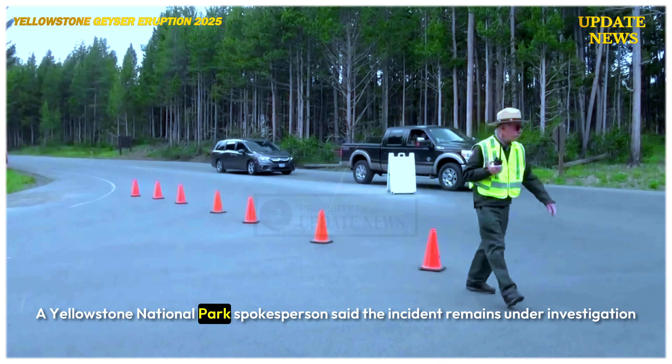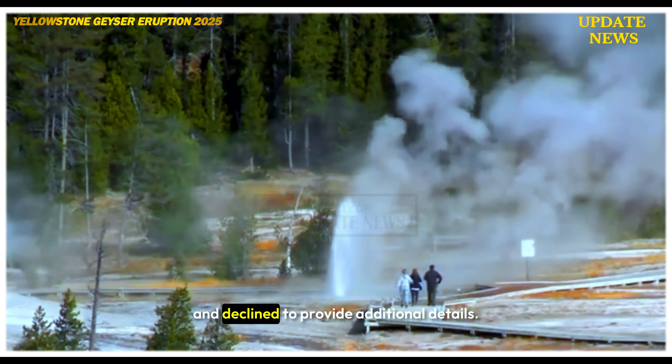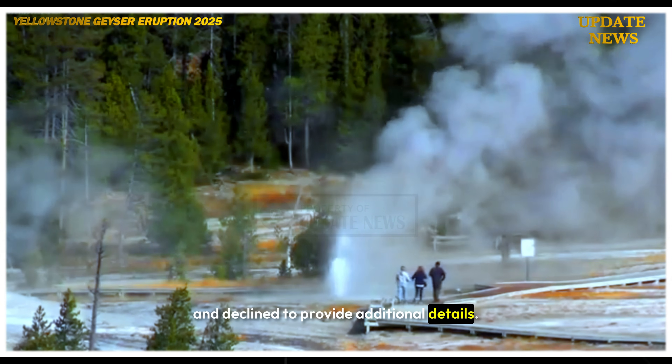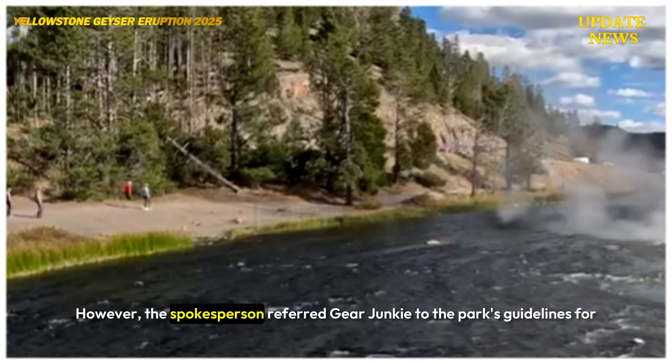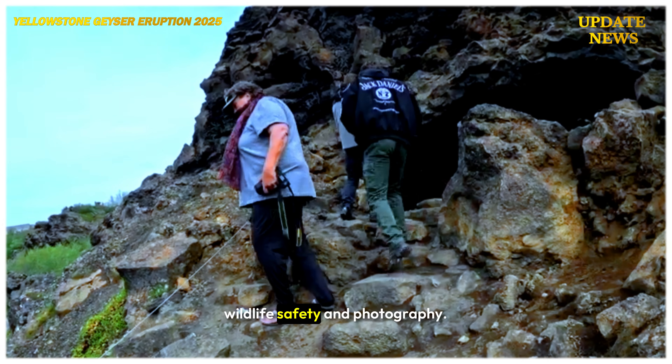A Yellowstone National Park spokesperson said the incident remains under investigation and declined to provide additional details. However, the spokesperson referred Gear Junkie to the park's guidelines for wildlife safety and photography.